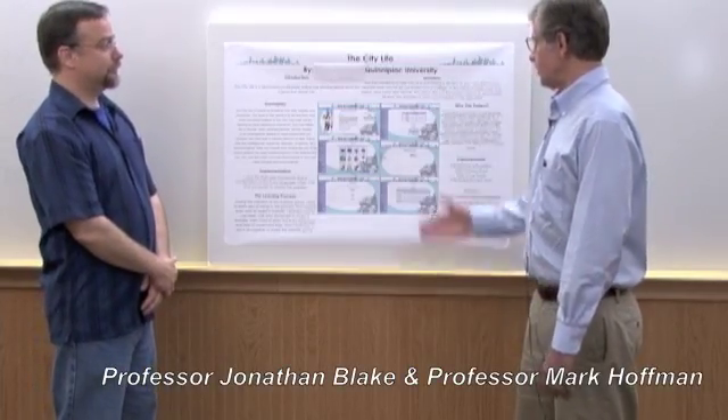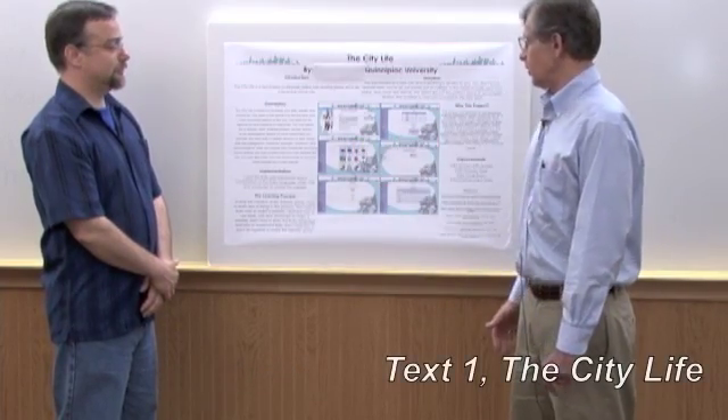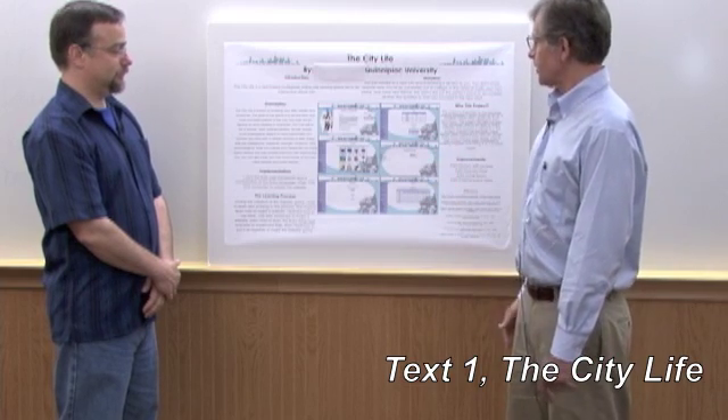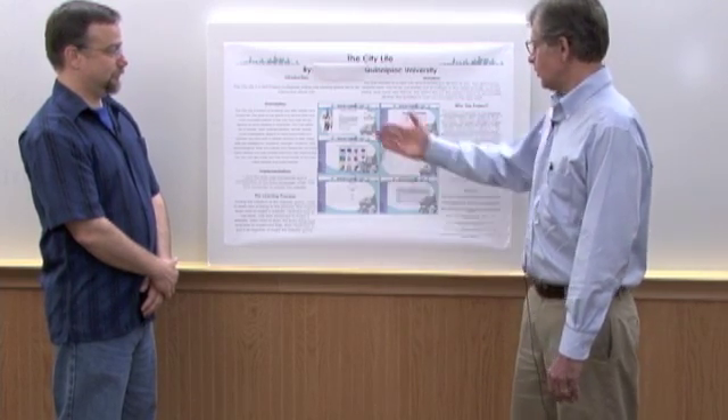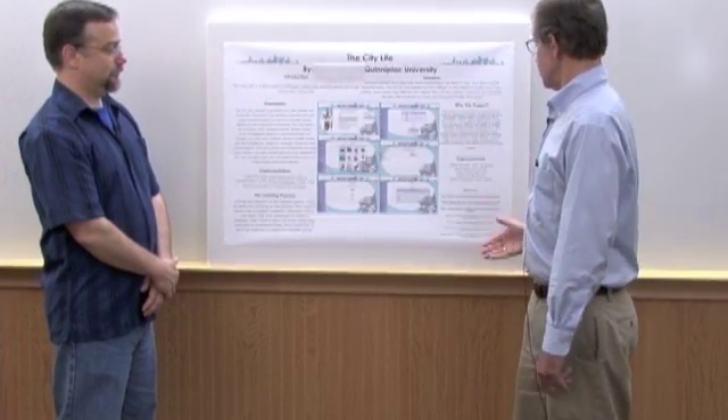City Life poster. This is a poster representing the student's work — a culmination of all the work that she did during the semester. The things I value about it starting off is that it has nice graphics and it represents the work that she did.